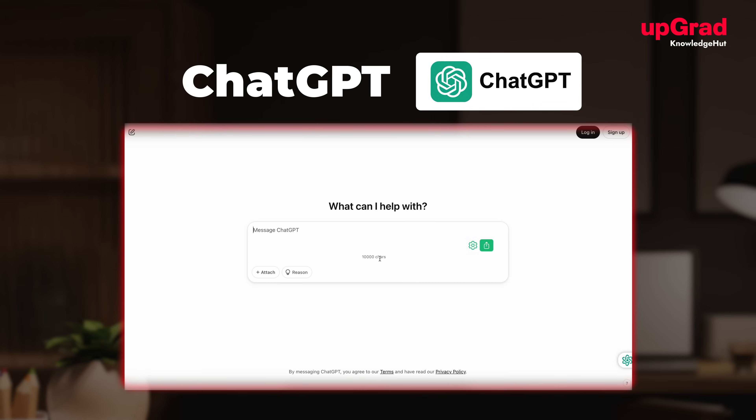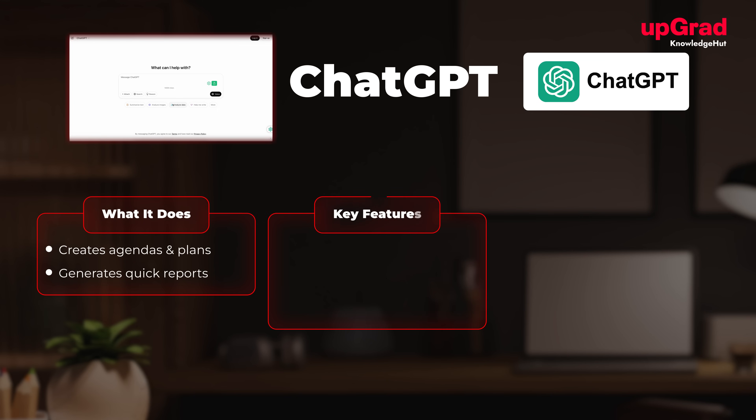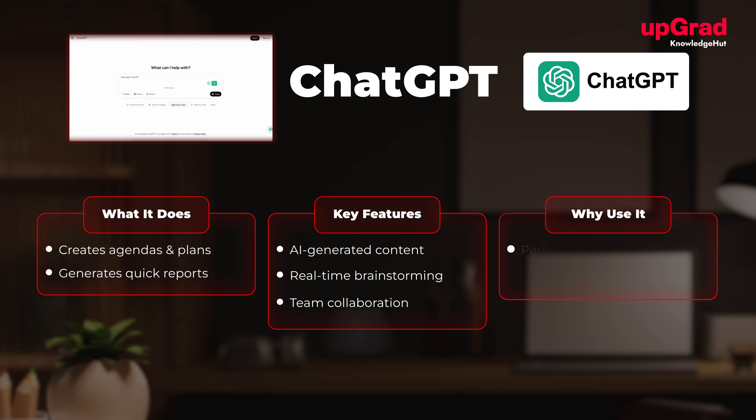At number six, we have ChatGPT for project managers. What it does: assists with creating meeting agendas, drafting project plans, and generating quick reports. Key features include AI-generated content, real-time brainstorming, and team collaboration. It's perfect for simplified communication and documentation.